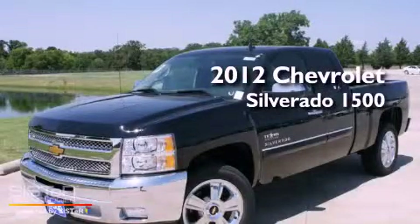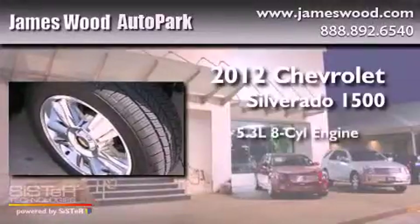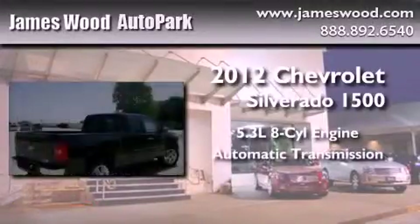This is a brand-new 2012 Chevrolet Silverado 1500. It has a 5.3-liter 8-cylinder engine and an automatic transmission.